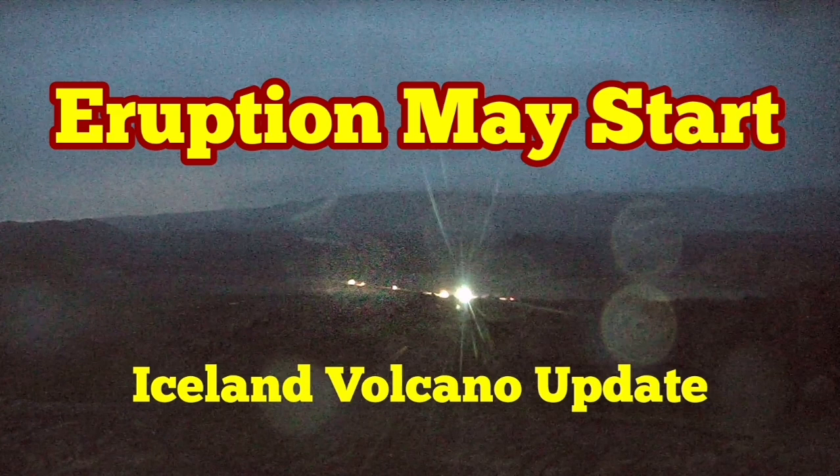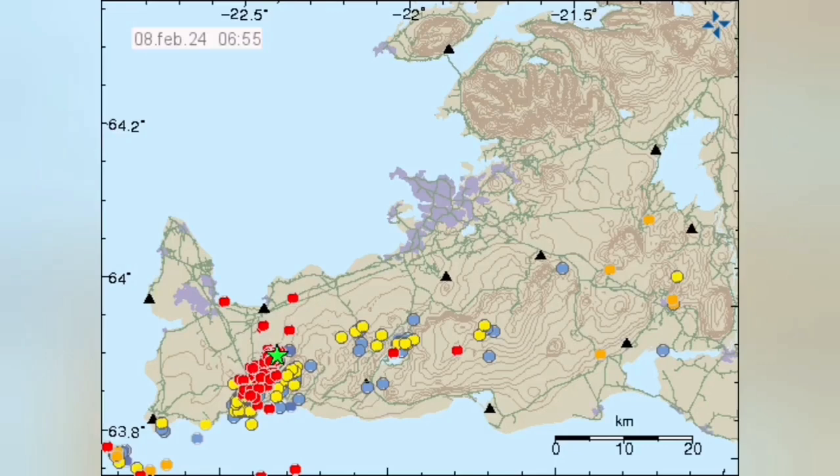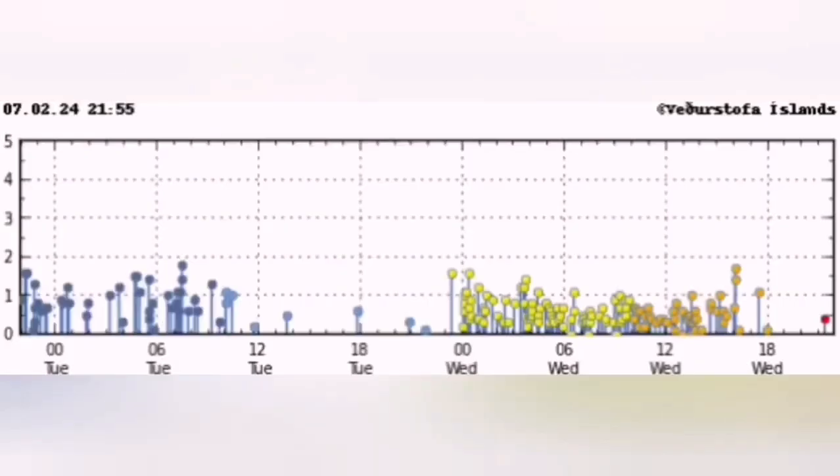I have a video about what we may expect to see. How do we know the eruption has started? This is the Reykjanes Peninsula and this is the Svartsengi volcanic system that we are talking about. You see a cluster of earthquakes appearing concentrated in a certain area, in this case near the Svartsengi volcanic system.